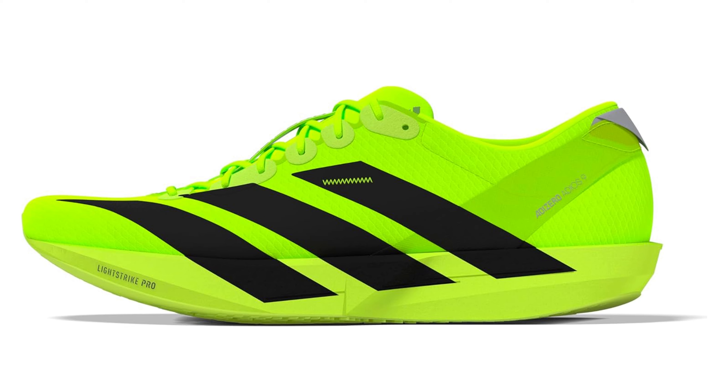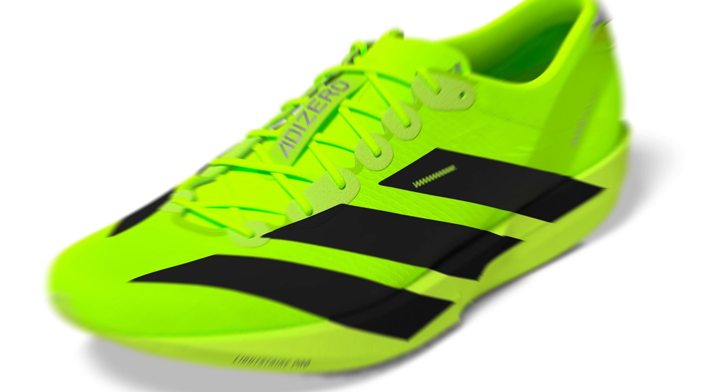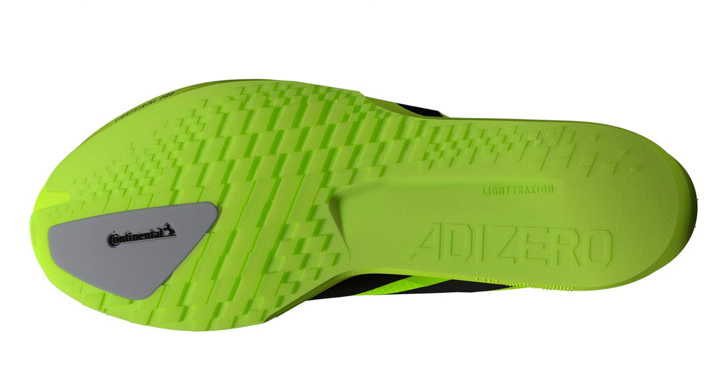On paper, the Adios 9 is the optimal shoe for tempo runs and interval training. There is not much information about the shoe right now. I'm a bit curious if they have chosen to use the same Lightstrike Pro as in the Pro 4, or if it is the same as in the Pro 3 and Evo SL.